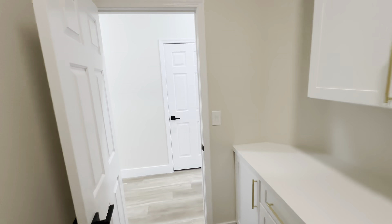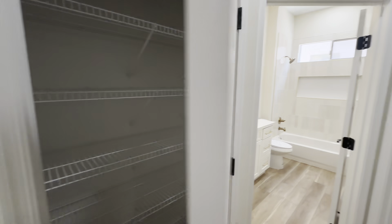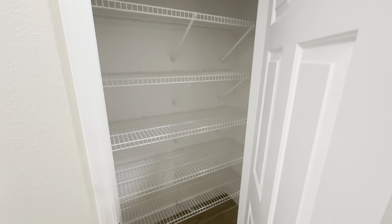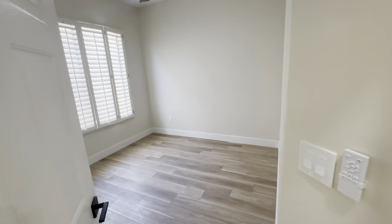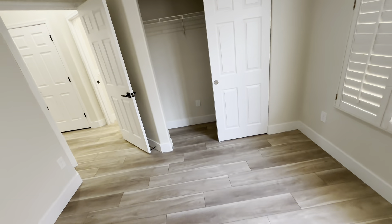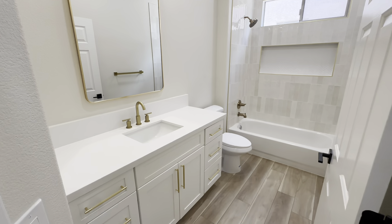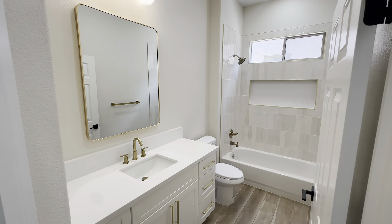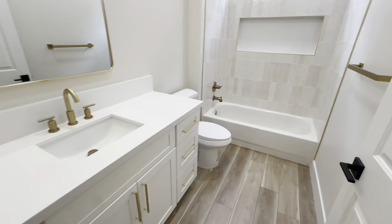We've got one more bedroom to take a look at and then the master bedroom. Before we head over there, there's another storage space — you could put whatever you want in there. Right here you have another bedroom that comes with a closet and windows. Let's take a look at this bathroom — it is absolutely stunning, looks very beautiful, and you definitely have that luxury feel.